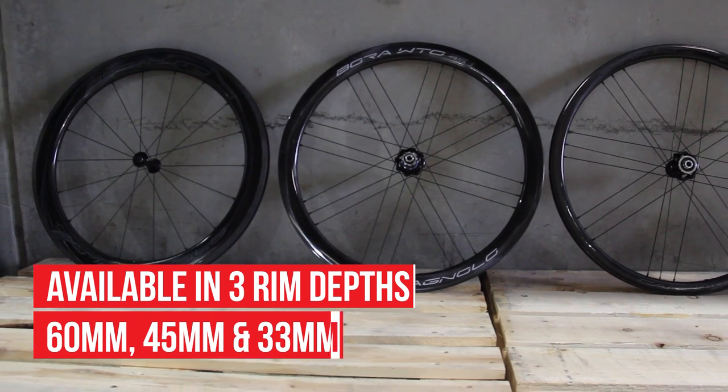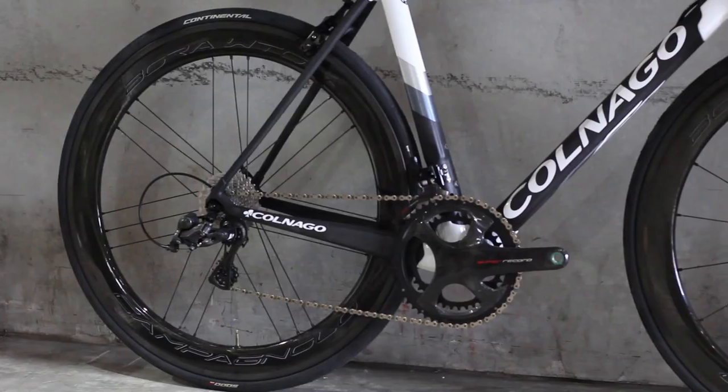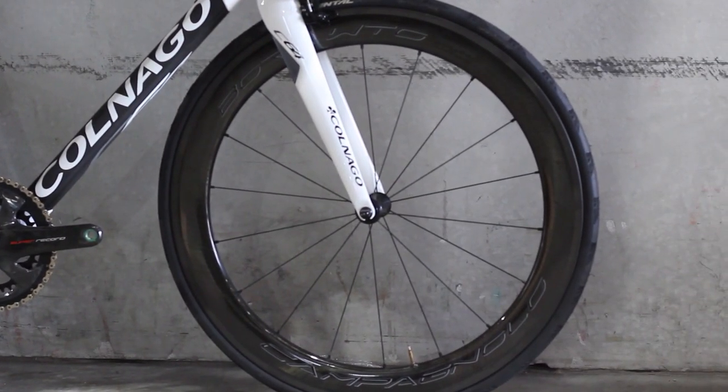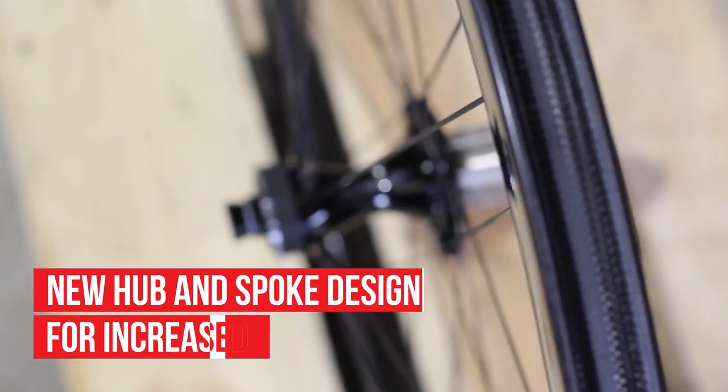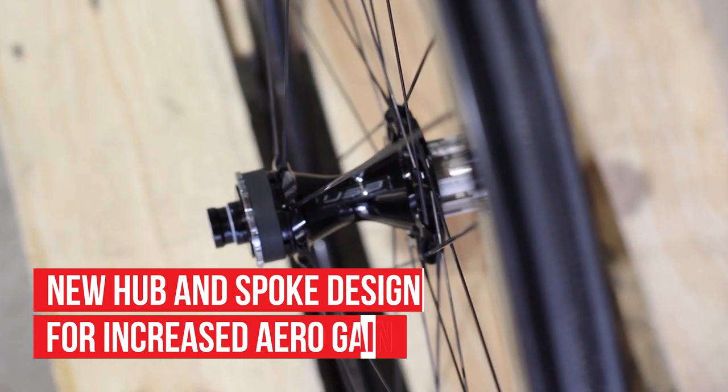They come in both disc and rim brake options for the 33 and 45, and rim for the 60. Campagnolo looked over every component of the wheel to achieve aerodynamic efficiencies across the entire unit. To complement the aero rim shape, the hub and spokes were redesigned for further aero gains.